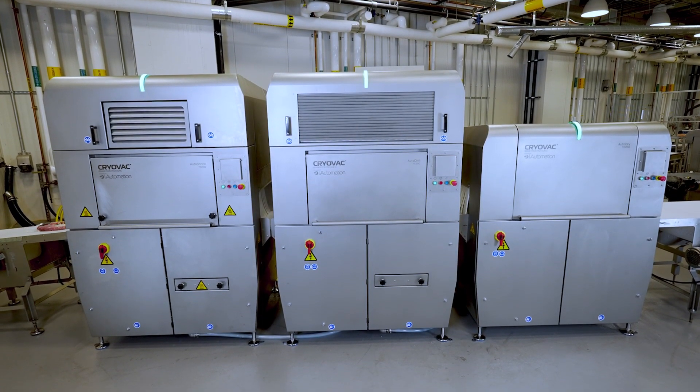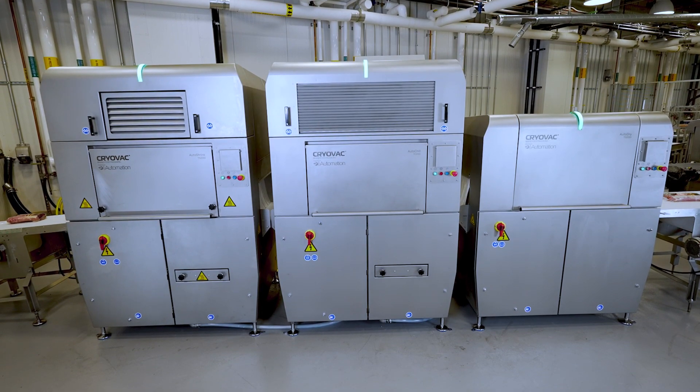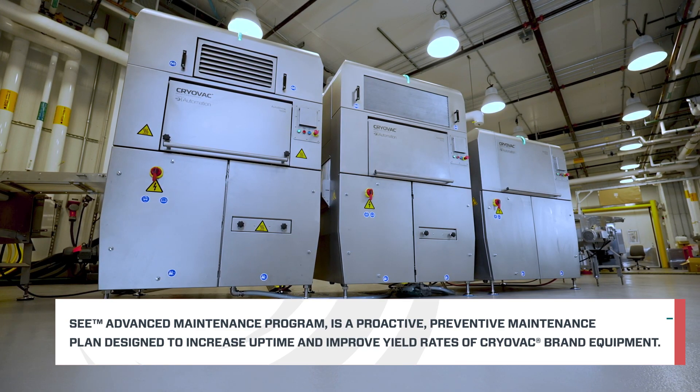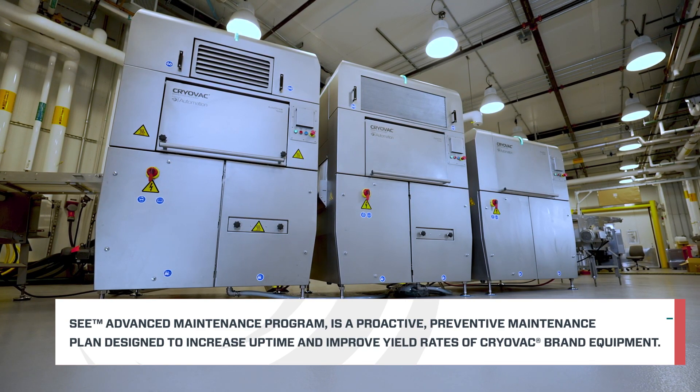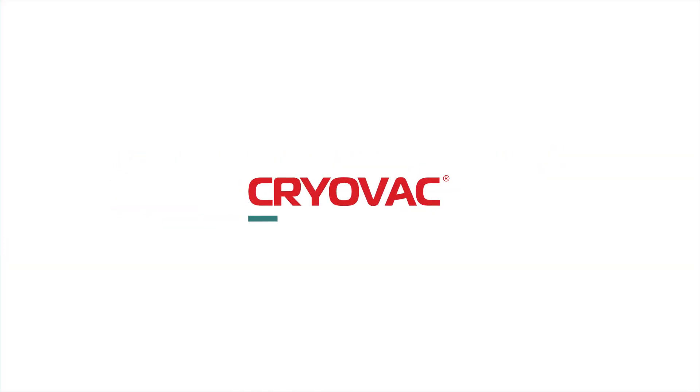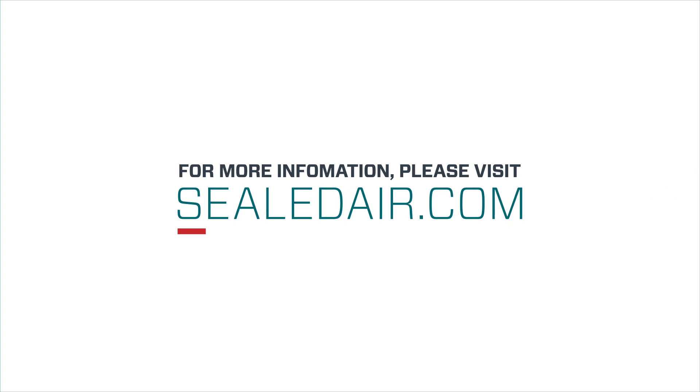These shrink automation tunnels can be combined with the Sealed Air Advanced Maintenance Program, a proactive preventive maintenance plan designed to increase uptime and improve yield rates of Cryovac brand equipment. Learn more about Cryovac brand auto shrink, auto chill, and auto dry tunnels by visiting SealedAir.com.